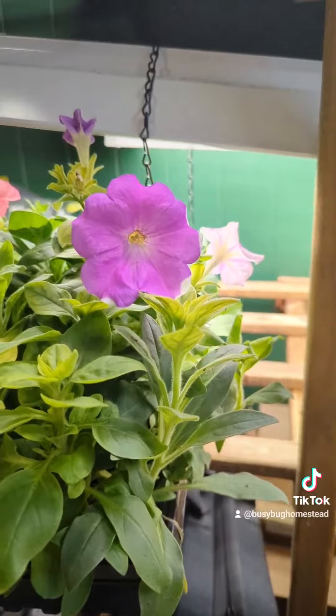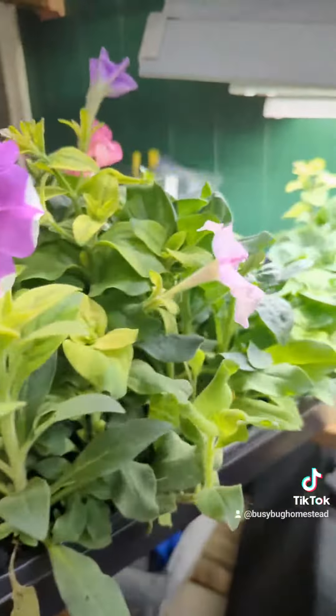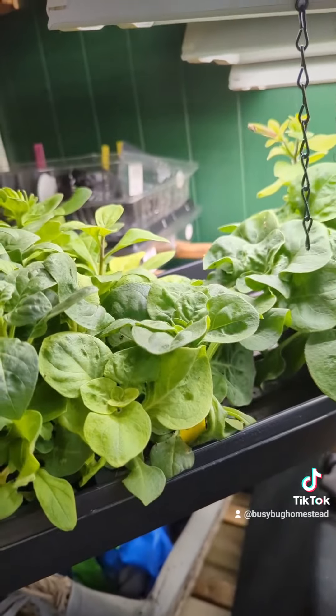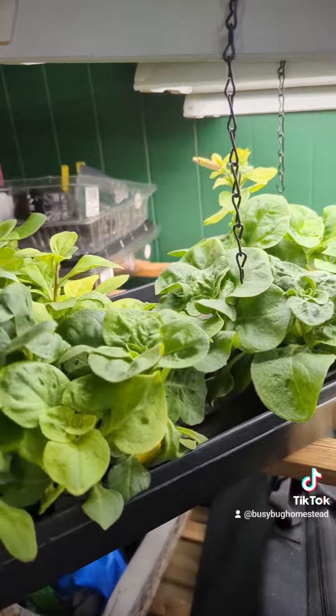I still have seeds left over, and I started I think three trays of the Balcony Mix. The Trumpeted ones haven't started coming up yet, but they're down here — they're a little bit smaller, a little bit behind the Balcony Mix. That's fine, because I don't want them all blooming right away. I want them to last me through the summer.